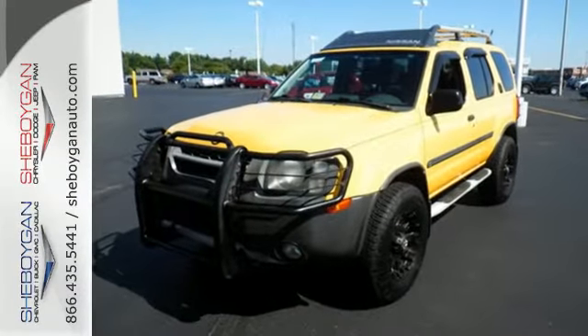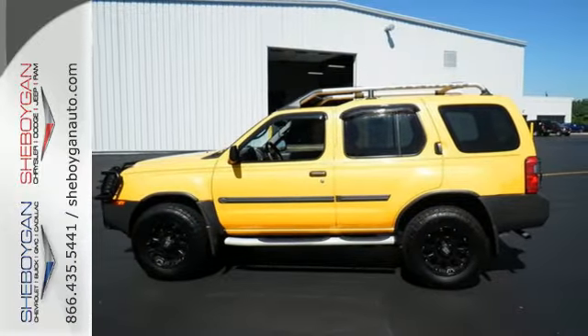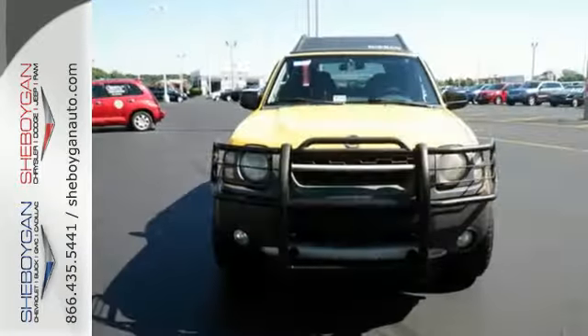This Xterra gives you the best of all worlds. It's durable, rugged and powerful, yet smooth and comfortable. And handles like a dream.